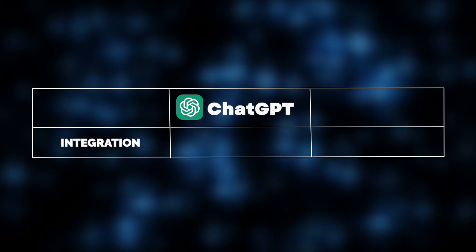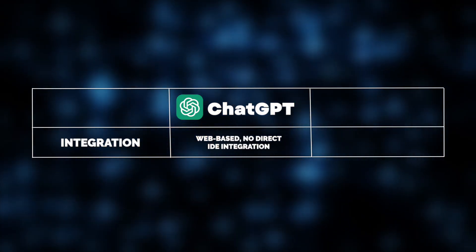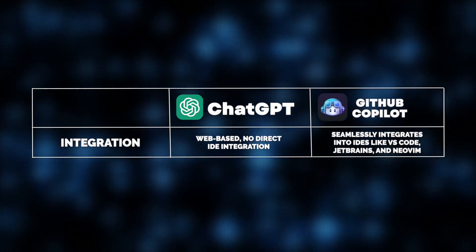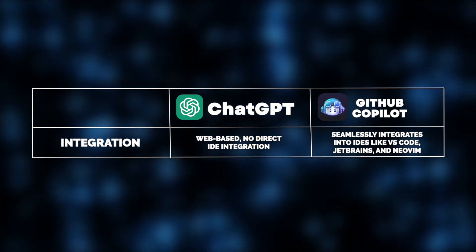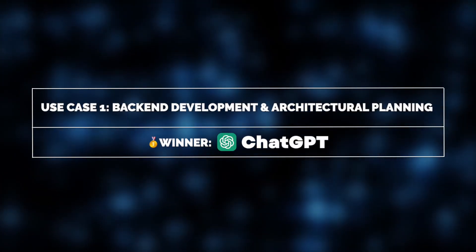Another key difference is that ChatGPT runs in a web-based interface, meaning you have to manually copy and paste code back into your development environment. GitHub Co-Pilot, however, integrates directly into your IDE, making it incredibly convenient for developers who want instant code suggestions without switching between windows. So, how do our experts use each of them? Let's zoom in on the way Alex works with ChatGPT in action.